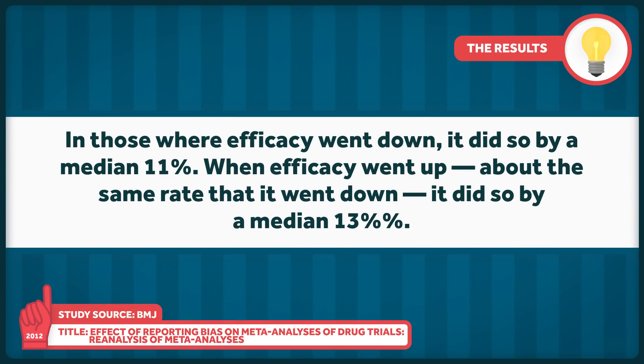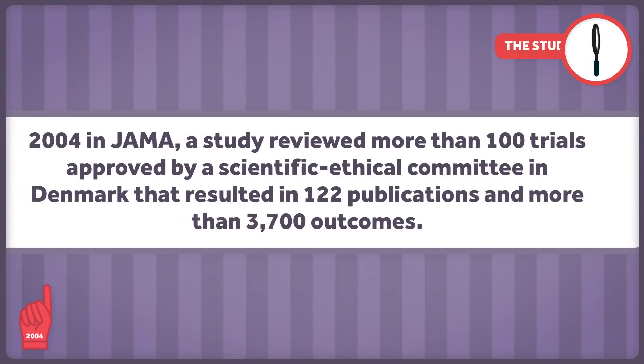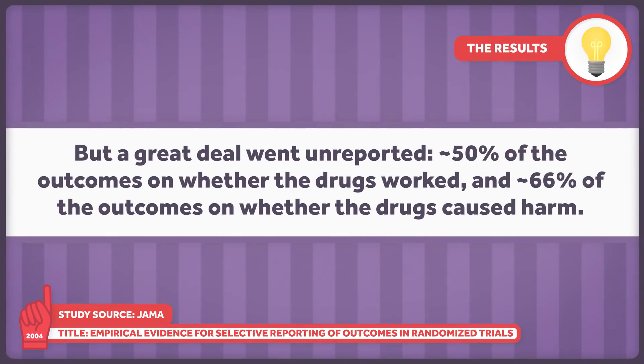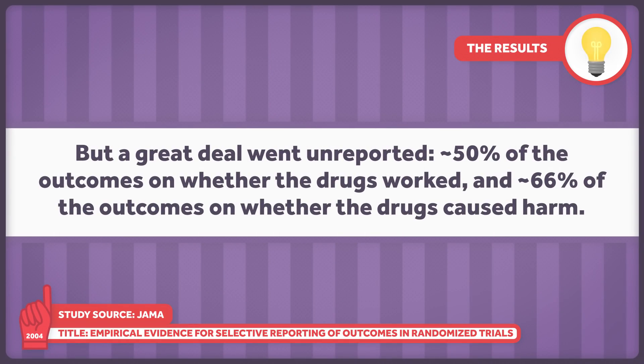In those studies where efficacy went down, it did so by a median of 11%. When efficacy went up — at about the same rate that it went down — it did so by a median of 13%. In 2004, in JAMA, a study reviewed more than 100 trials approved by a scientific ethical committee in Denmark, resulting in 122 publications and more than 3,700 outcomes. But a great deal went unreported — about half of the outcomes on whether drugs worked, and about two-thirds of the outcomes on whether the drugs caused harm.